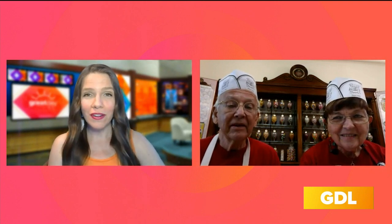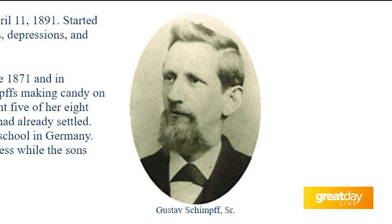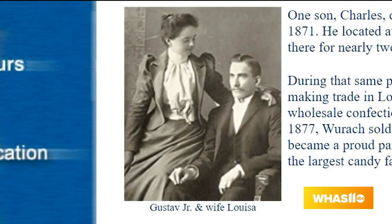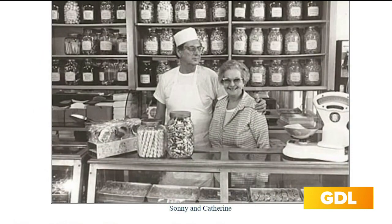Before we talk about the 130-year anniversary, which is huge, let's go back. Jill, can you tell us a bit about the history of Schimpff's? Well, the Schimpffs came from Germany. They started out in Louisville, Kentucky, apprenticing with candy factories, and they eventually moved over to Jeffersonville. We've been right here on Spring Street in Jeffersonville since April 11th, 1891. That is incredible.